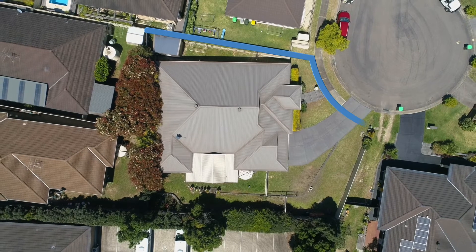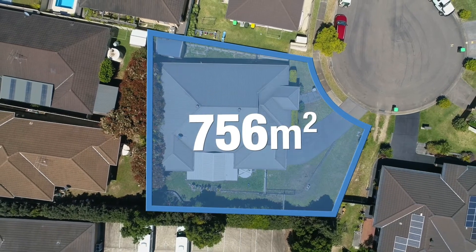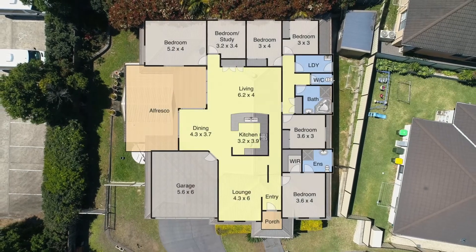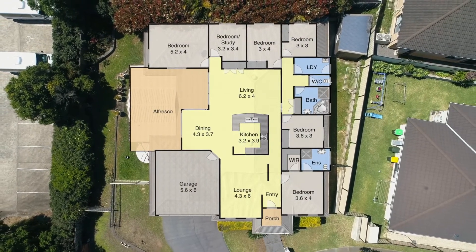With its peaceful, leafy outlook, the property is located on a large 756 square meter block with a fantastic floor plan that will tick all the boxes for all your family members. With its lovely location, multiple living areas, double car garage with internal access, caravan or boat storage area, and a huge outside entertaining area, this is a great family home.